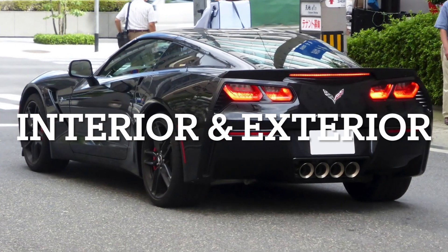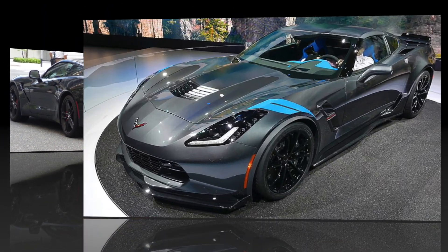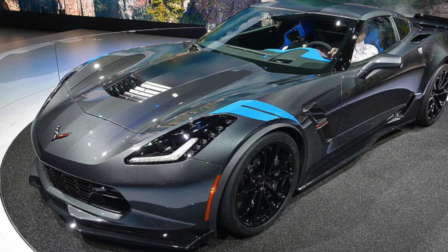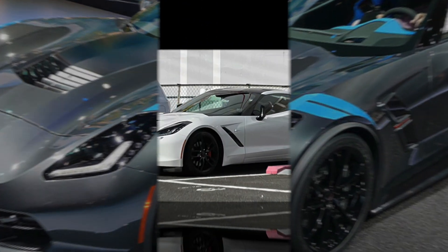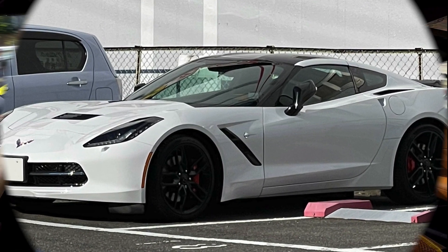Interior and exterior design quality highlight the advancements made with the C8. The C7 Corvette features a bold, aggressive exterior with a front-engine layout, which gives it more of a muscle-car-looking design, and it sure does look spectacular.